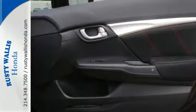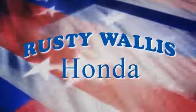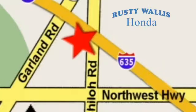Amaze and be amazed. Test drive this Civic SI today. At Rusty Wallace Honda, our primary goal is to satisfy our customers. Stop in today, we're easy to find, just off I-635 at Shiloh Road.